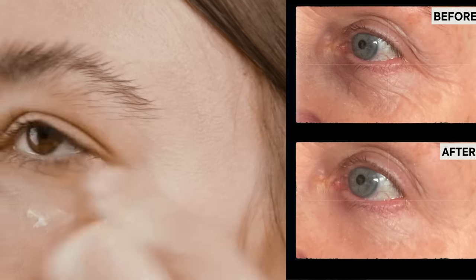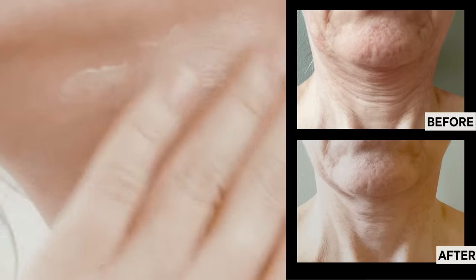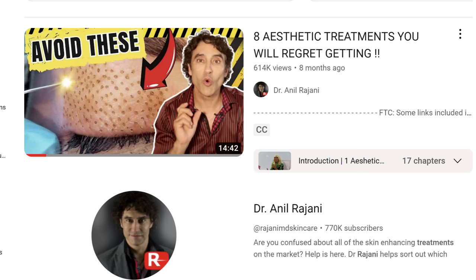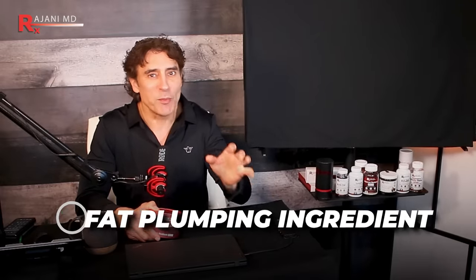Throughout the video, let's look at some before and after pictures. I'll also describe why a cream is beneficial in many areas of the face compared to fillers and even these new synthetic skin boosters that hit the market. Everyone was so excited about them, but I warned you about them and we're already seeing a lot of complications from the injectable skin boosting market. This is the fat-plumping ingredient that so many people are asking about because it's taking Europe and Asia by storm and we're seeing it now all over the United States.